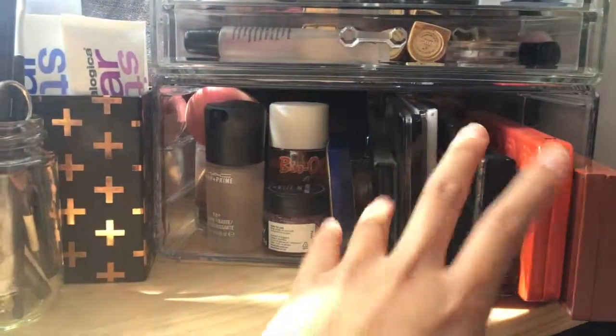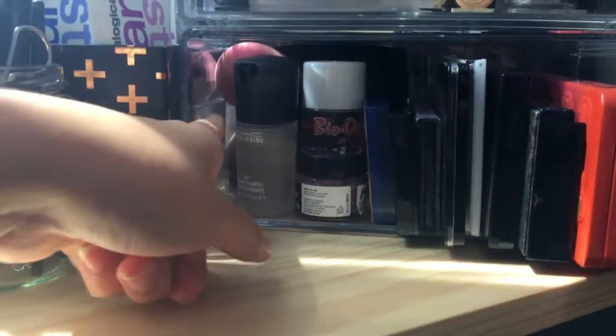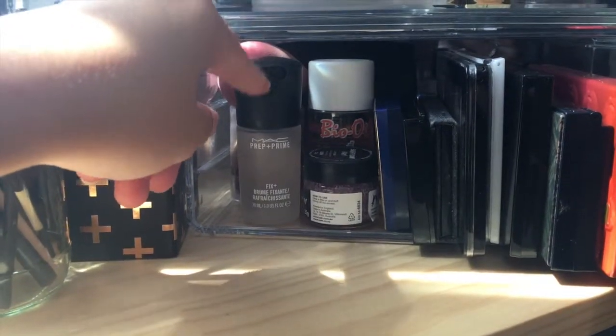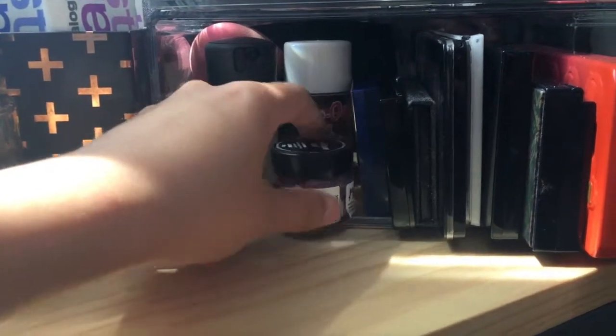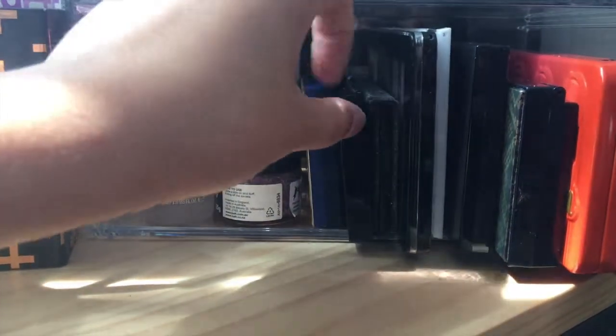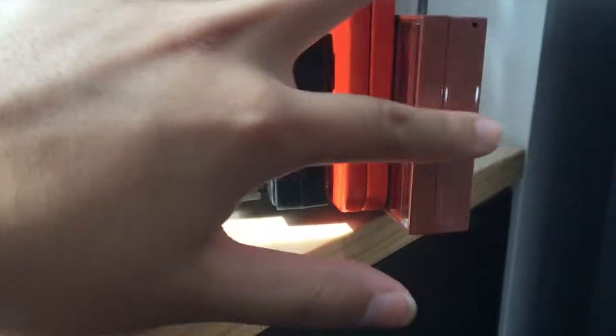In the bottom one I have all my palettes and some other stuff. Back there is just a Lancôme palette. I have my two beauty blenders behind here, my MAC Fix Plus, some Bio Oil and a Lip Scrub. Here's a Christian Dior eyeshadow palette, a Bobbi Brown eyeshadow palette, Sephora, Revlon, LA Colors, my Makeup Revolution Ultra Contour palette, a Sephora Primal Instincts palette, Sweet Peach by Too Faced, and Naked Heat by Urban Decay.